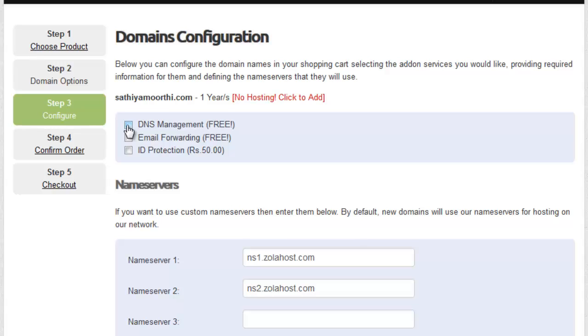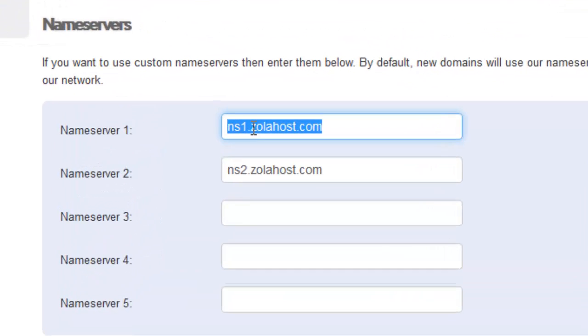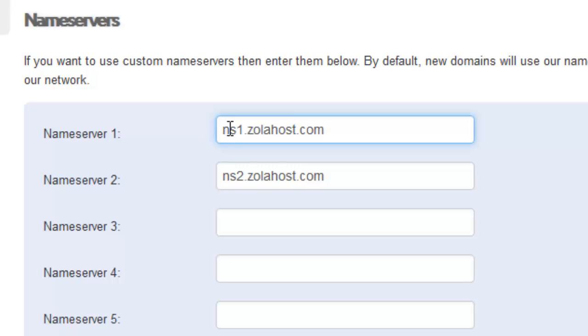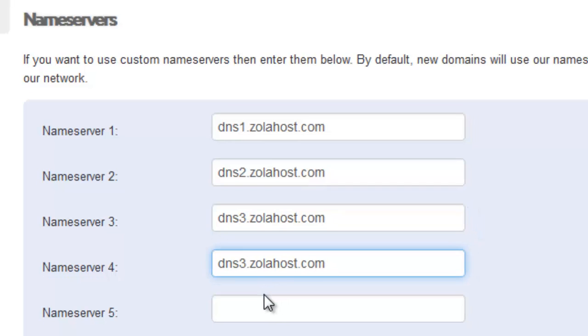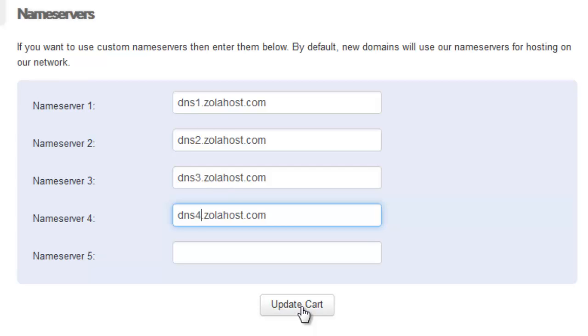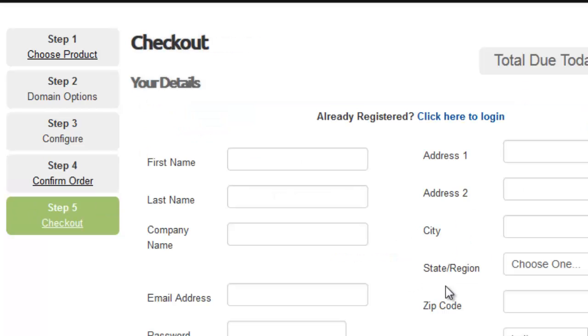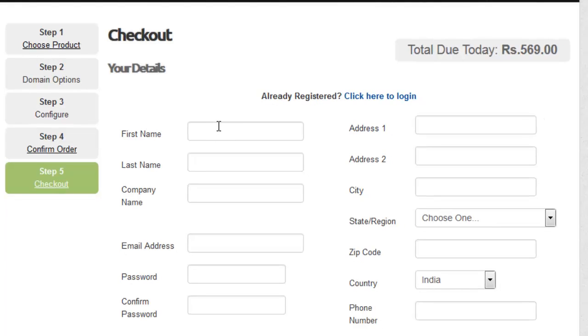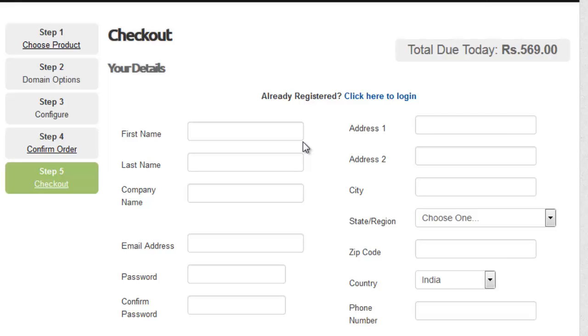On this page you need to take DNS management and email forwarding. In the nameservers field you need to type DNS1.zolahost.com, DNS2.zolahost.com, DNS3, and DNS4. Then click 'Update Cart,' then click 'Checkout.' On the checkout page you need to provide your details to register your domain name, because Zolahost wants to verify your details. This action will create a Zolahost account for you, and you can manage your domain using these login details.